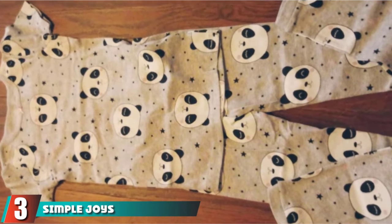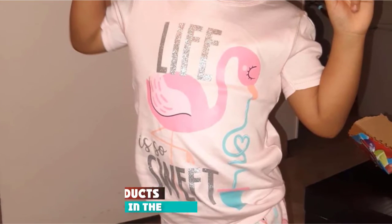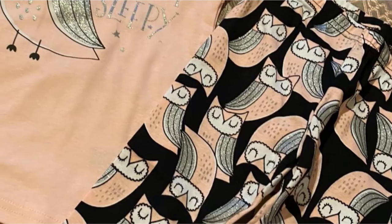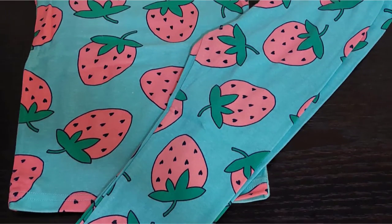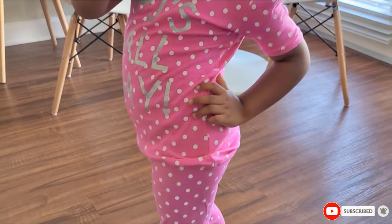The number 3 position is held by Simple Joys by Carter's Snug Fit Pajama Set. Something lightweight and breathable is an excellent choice for warm summers. In this packet, you will get something that should suit all summer evenings. There's a long-sleeved shirt, good for cooler nights or air-conditioned rooms. You also get two t-shirts, a pair of shorts, and two long pants with ribbed cuffs. These pajamas are snug fit, although not flame-resistant.